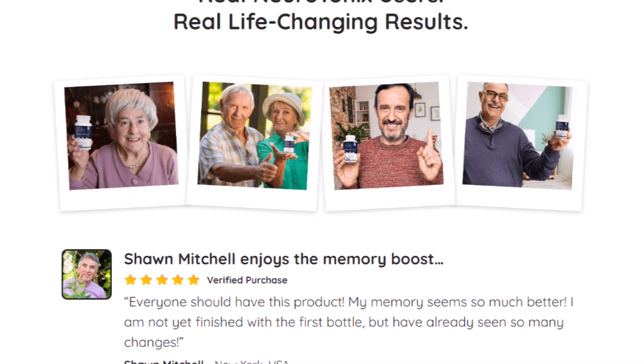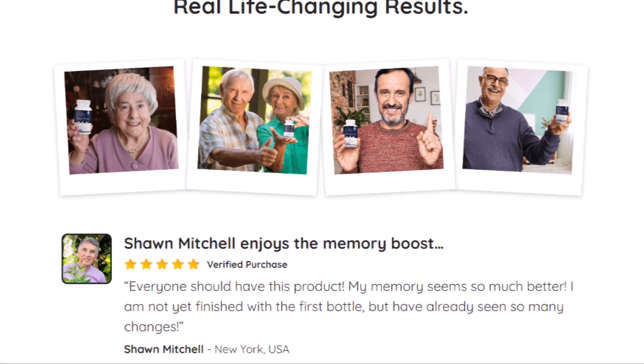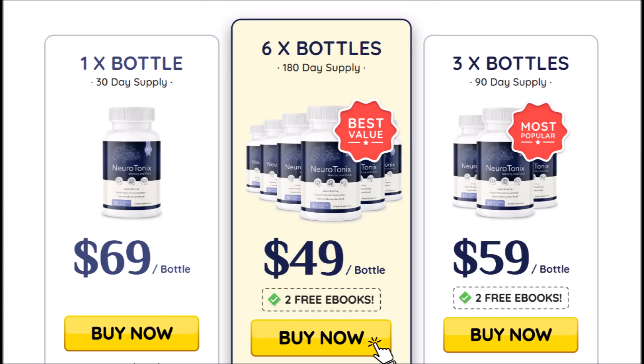It is also important to remember, it is recommended to use Neurotonics for at least 3 to 6 months for best results. The official site is on sale, so if you purchase Neurotonics today, you will get a discount of up to 80% and free shipping, plus an unconditional 60-day guarantee.